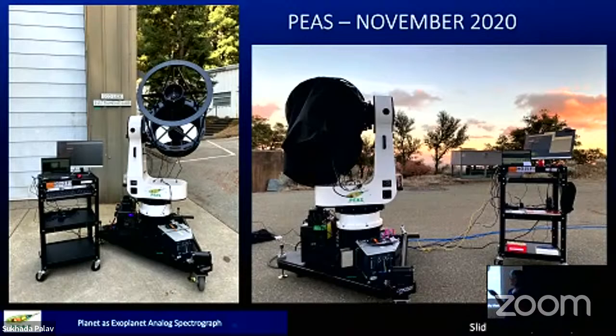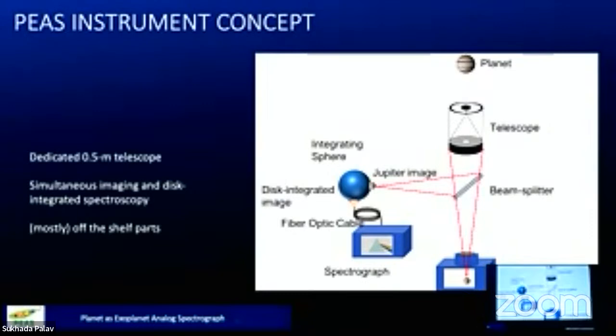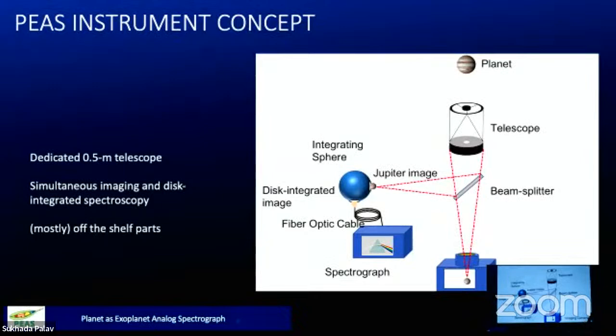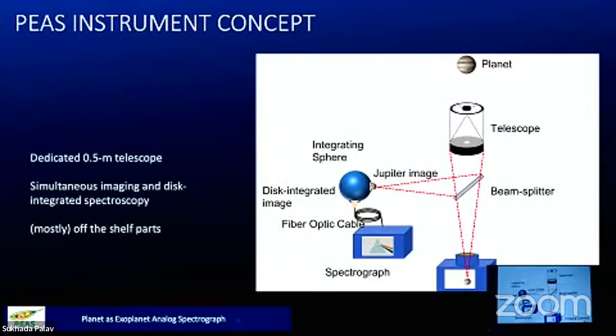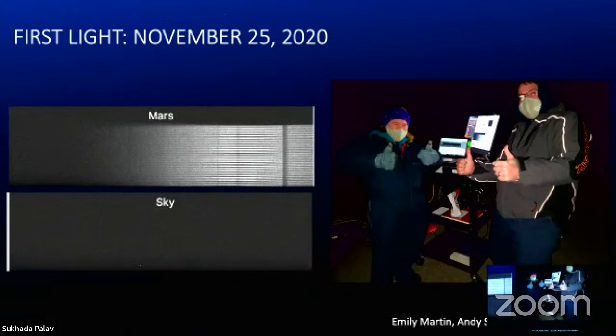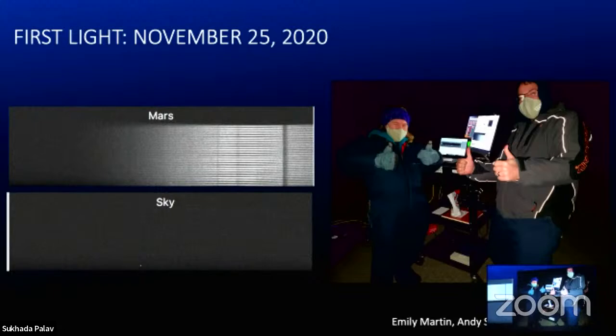PEAS helps us study planets in our own solar system as if they were planets in another solar system, to see what information we can extract as we get new and better instruments. The light comes through the telescope to an instrument, splits off some to take regular pictures, and the other half goes to an integrating sphere which scrambles the light and spits it into a spectrograph. In November 2020 it saw first light — a bitterly cold night. Emily Martin and Andy Schemer took spectra of Mars. The spectrum goes into many fiber optics, so each horizontal line on Mars is a separate spectrum from each fiber optic.